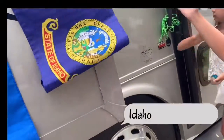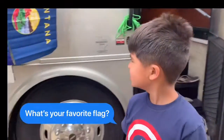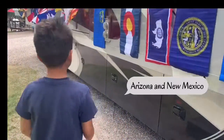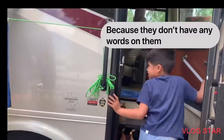And last and final — can you remember what it is? It's Montana! What's your favorite flag out of all of these? I like Arizona and New Mexico. Why? Because they don't have any words on them. Bye bye!